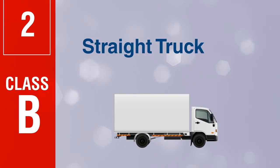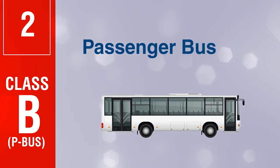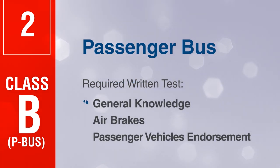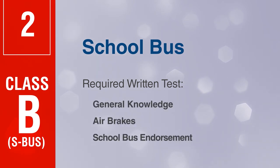Class B straight truck required written test: general knowledge and air brakes. Class B P bus (passenger bus) required written test: general knowledge, air brakes, and passenger vehicles endorsement. Class B S bus (school bus) required written test: general knowledge, air brakes.